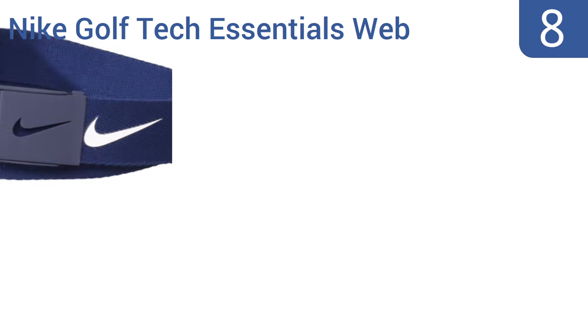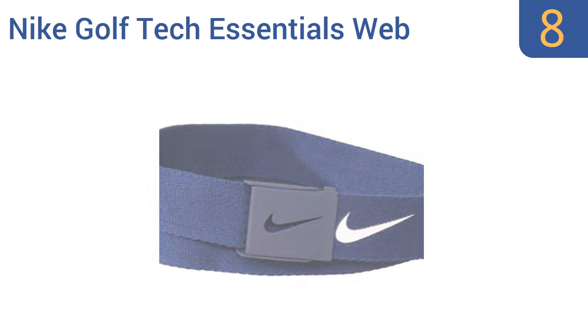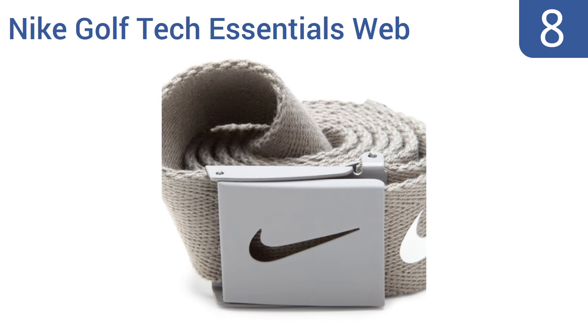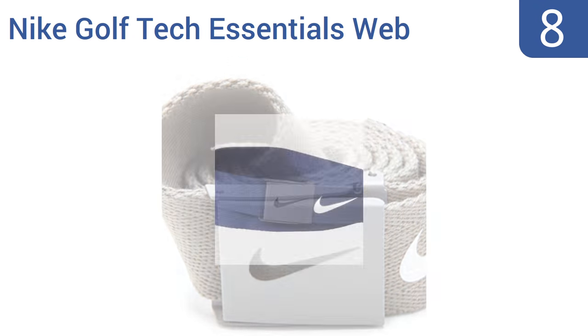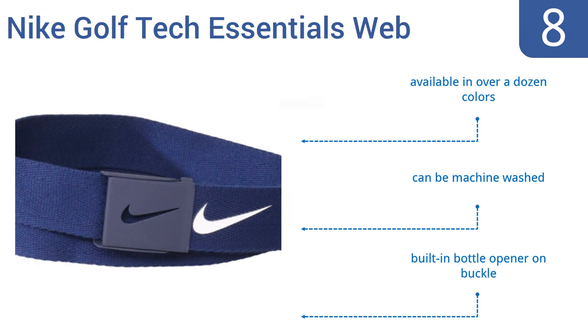Starting off our list at number 8, the Nike Golf Tech Essentials Web Belt is an affordable casual belt that will work with almost any casual outfit, though never with dress clothes. Use this belt when you're hiking, fishing, or of course playing golf. It can be easily adjusted to fit most waists, is available in over a dozen colors, can be machine washed, and comes with a built-in bottle opener on the buckle.